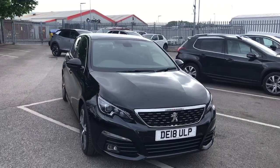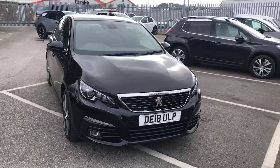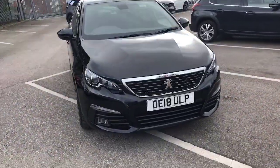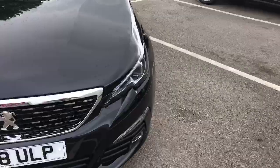Hi UK, my name is Billy from Swan's Way Chester Peugeot. Today I'm going to give you a quick tour of the 2018 Peugeot 308. This model is a 1.2 petrol automatic and it is the GT line with only 5,115 miles on the clock.